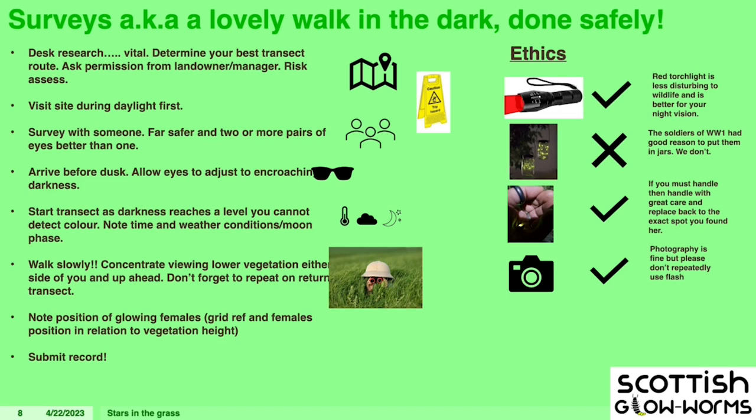I tend to start when the darkness reaches a level that I can't detect colour — generally when you can still kind of see, but you couldn't make out that something was a white ox-eye daisy. Then you just walk and look. Quite often people make the mistake of looking straight down — actually, if you look slightly to the side at ground level and look back, that aspect of where you're looking can make a big difference. If you find them, keep counting them year on year to see what's happening in Scotland.